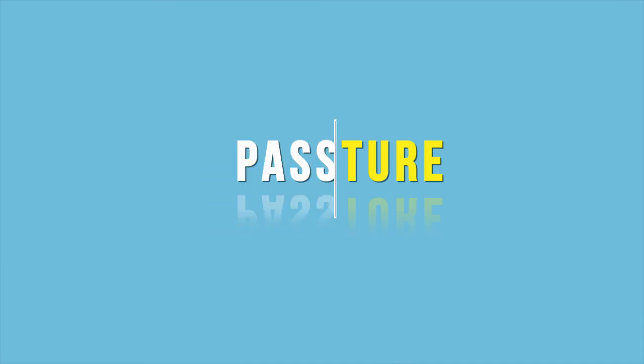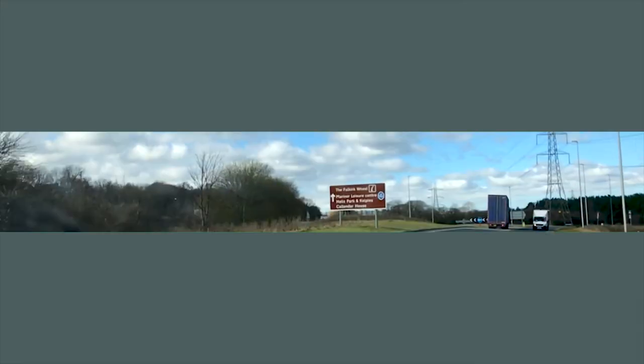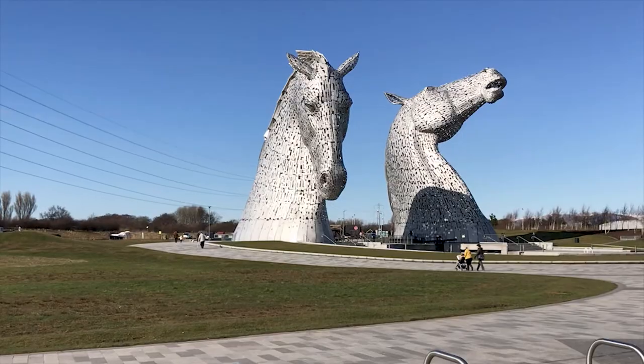Hi guys, it's Ziggy from Scotland Travelaholic and today we're visiting the Kelpies. I hear you asking why horses, Ziggy? But they're really nice and amazing.